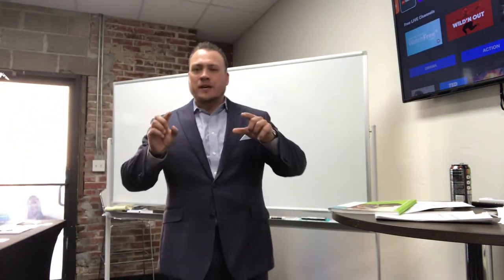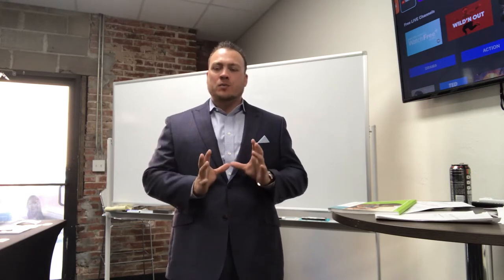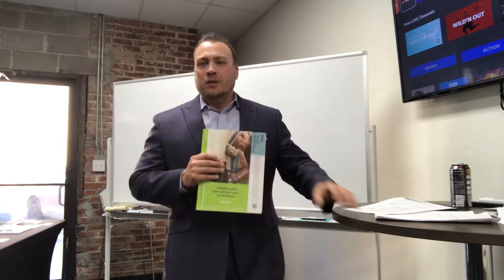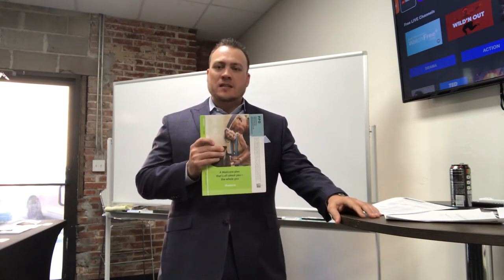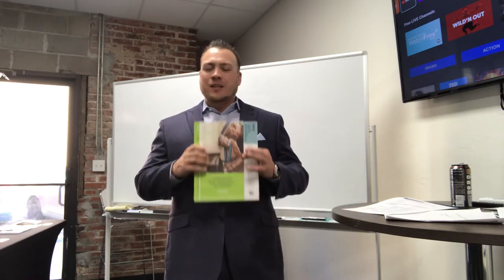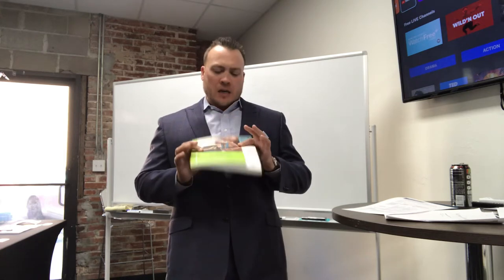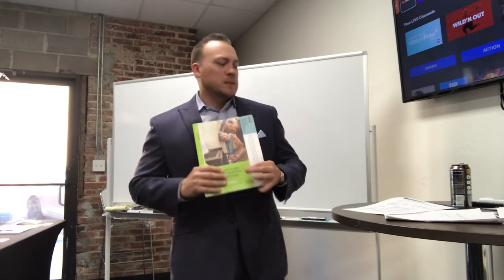Today we're going to talk about a really cool plan you can use to enhance a person who is on Extra Help — to enhance their PPO plan if they want to go with Humana. Let's start with Humana's PPO plan that they have right now in most of the state, the 90-70-006 plan. This plan is a little different depending on which area you're working, but it's pretty similar overall, and this is their zero premium PPO.